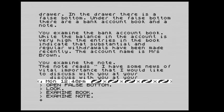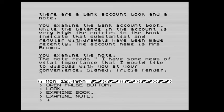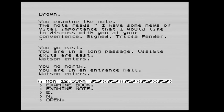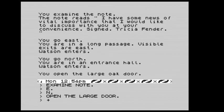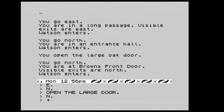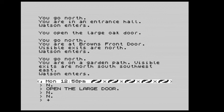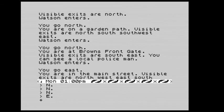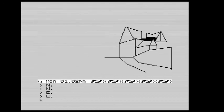We examine the note: it reads 'I have some news of vital importance that I would like to discuss with you at your convenience — signed Trisha Fender.' We go east down the long passage, then north. Passing the local policeman, we go east and east again, which takes us to the Joneses front gate. There's a nice picture. Now it's time to go to the Jones house, so we go south.